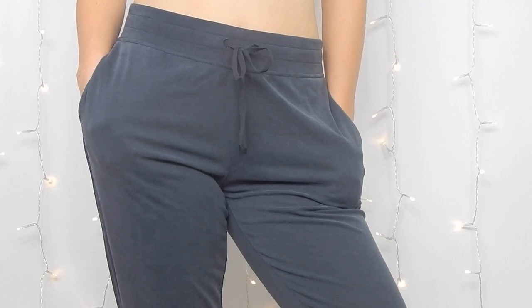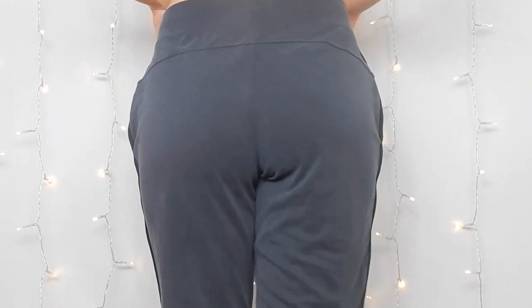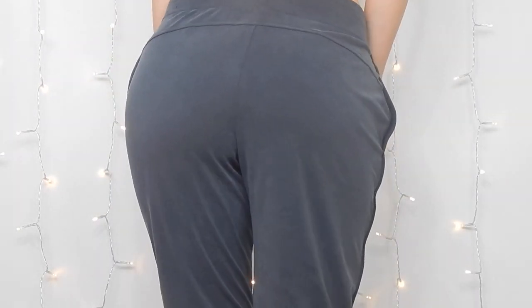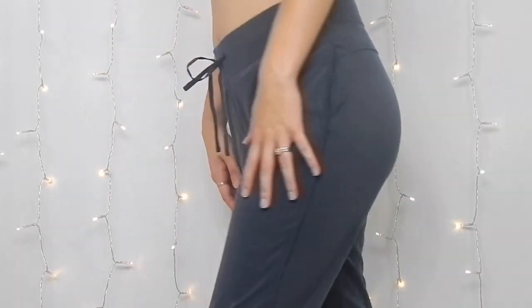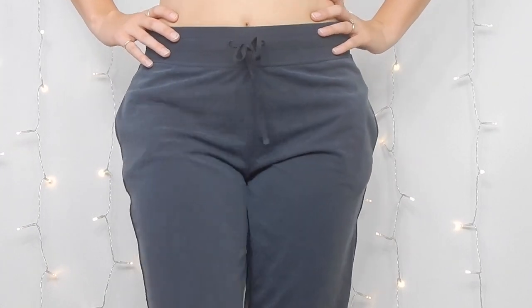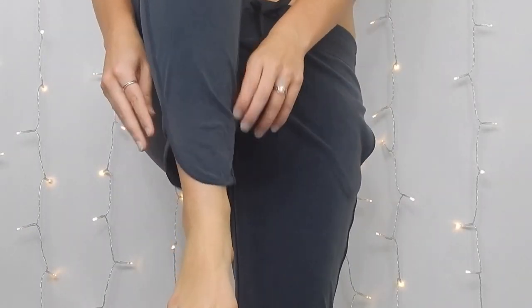I also got the same jogger pants in a darker bluish-gray color. They're a size small as well, just as soft. I decided to get two colors because they're awesome and they weren't that expensive. I've already tried them on and they're so comfortable — they're just going to be great lounge-around pants.